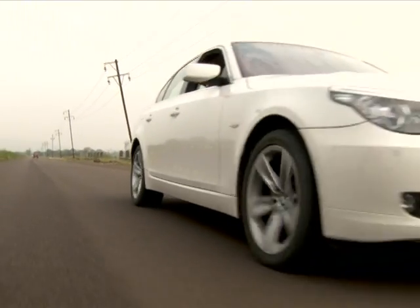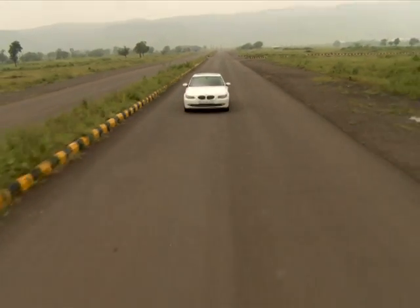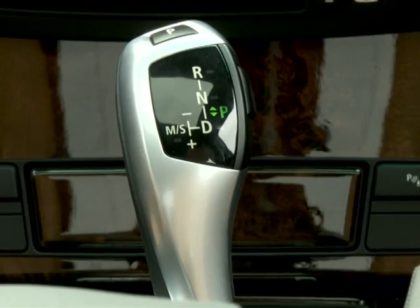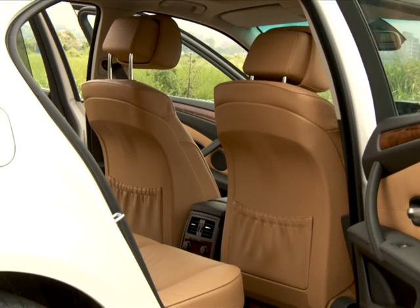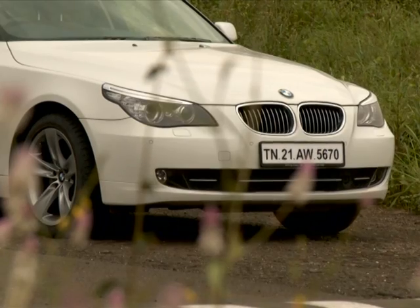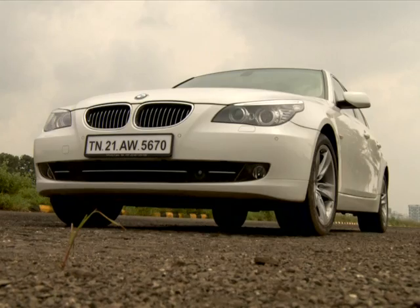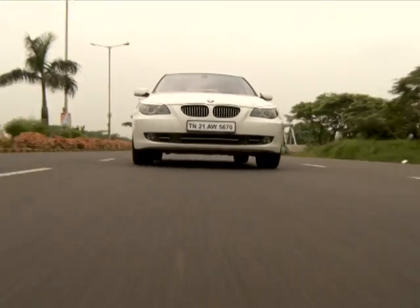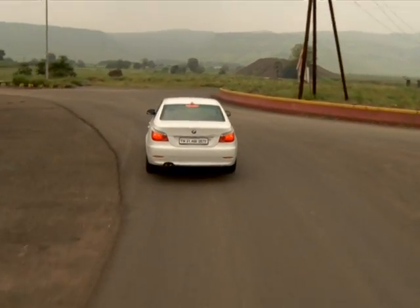The 520d on the other hand gives 177bhp. Be prepared to shell out a cool 45 lakh rupees if you want to own the 530d. The option of a cheaper 5 series is available with the entry level 520d at 37 lakh rupees, and more importantly it's lesser than the recently launched Mercedes E220 — but for those whose priority is drivability and power, the 530d it is.